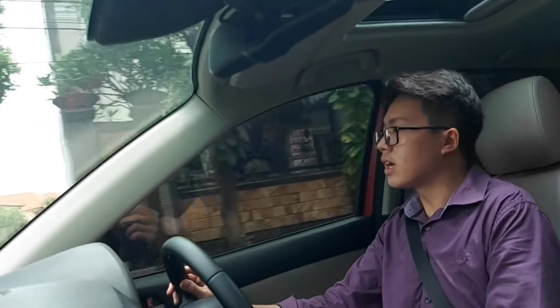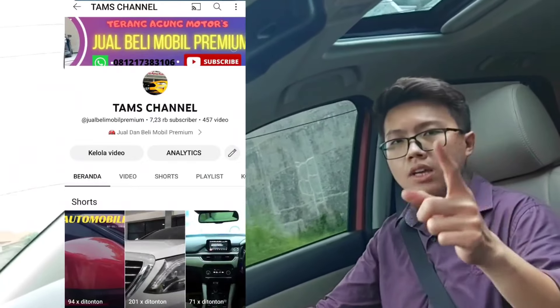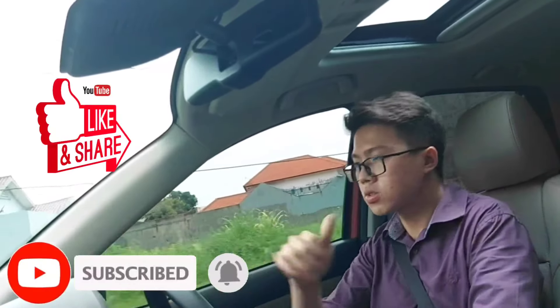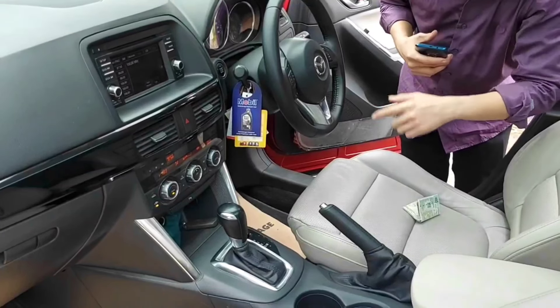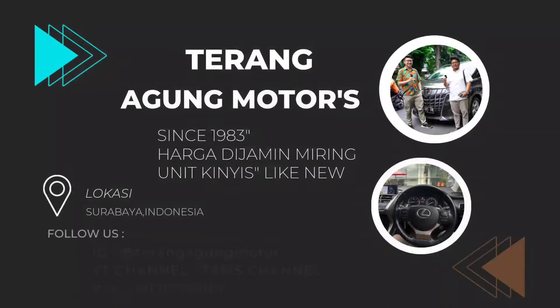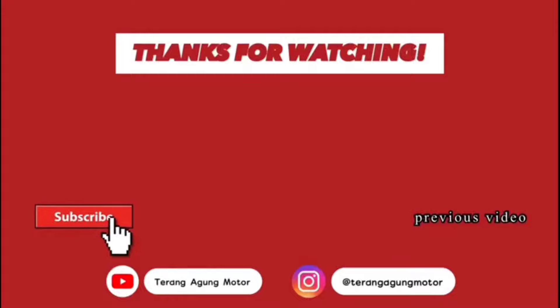Tunggu apa lagi, bosku? Langsung saja kepoin di YouTube kita. Jangan lupa subscribe dan like juga ya. Kalian bisa datang ke Ketajaya 170, Teato DW Unity. Terima kasih, bosku.